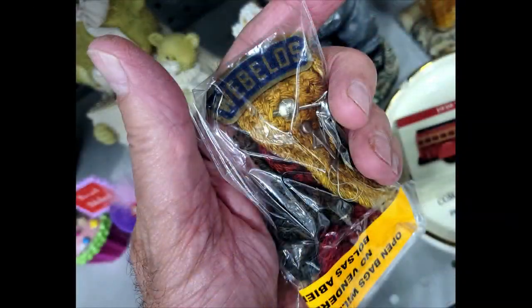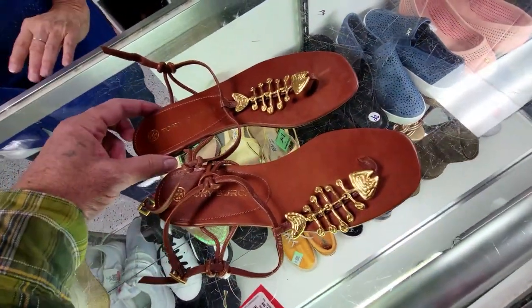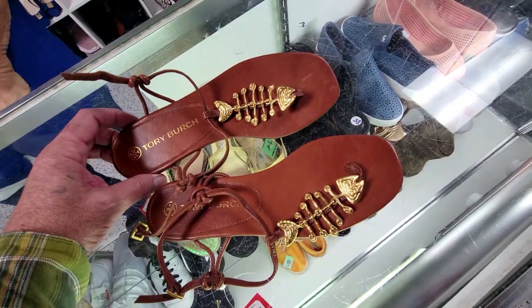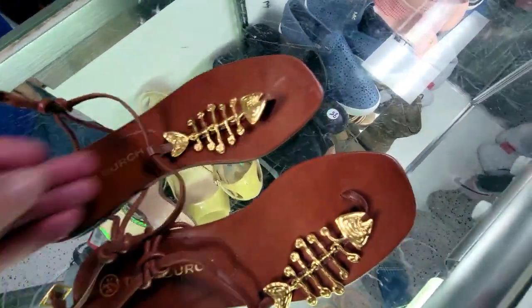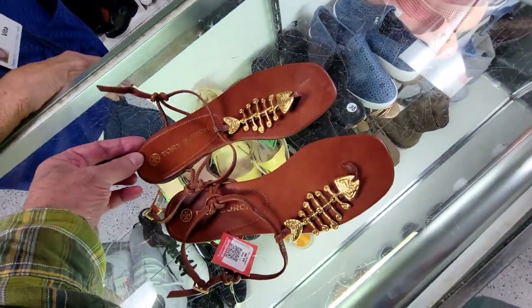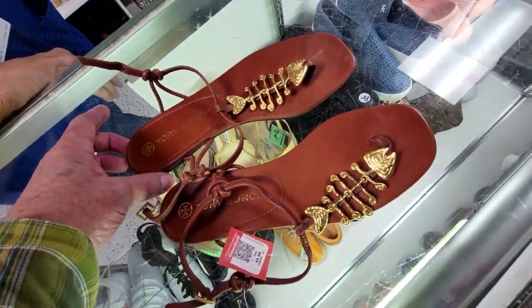Check this out — these are thong shoes, ladies' shoes by Tory Burch. They've got these really super cool fish on them — I've never seen anything like it. They want $45. They're really unusual and cool. Over here at Cortez Goodwill — off I go.